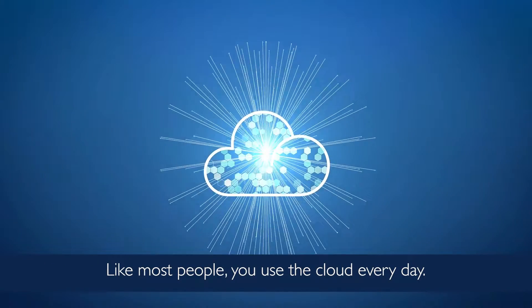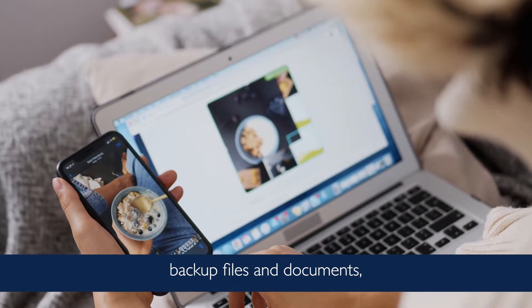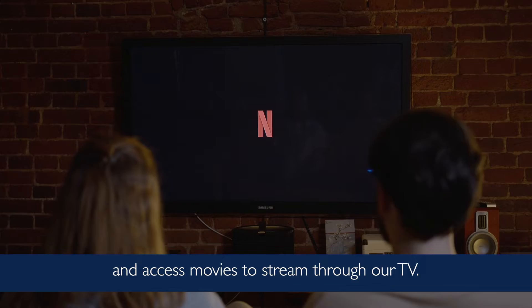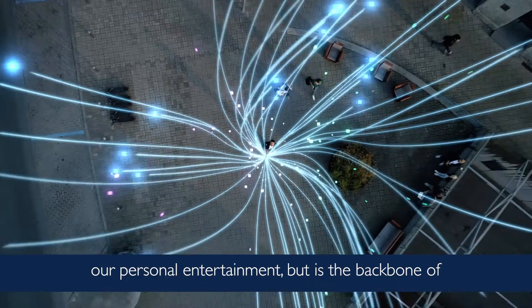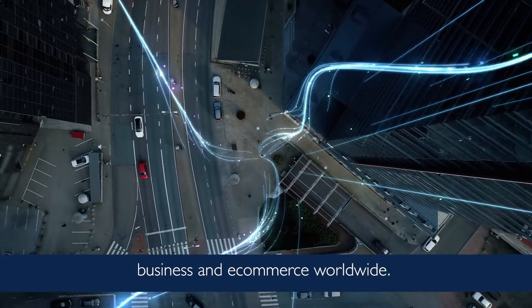Like most people, you use the cloud every day. It's where we share photos with friends and family, backup files and documents, and access movies to stream through our TV. This network of computers enables not only our personal entertainment, but is the backbone of business and e-commerce worldwide.